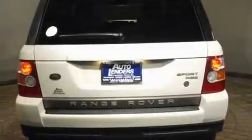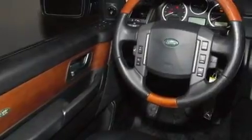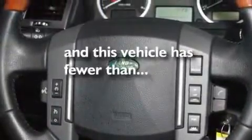Its top features include memory settings for the driver's seat positions, so you can recall your favorite position with the push of one button, a sunroof, a navigation system, a premium audio system, leather seats, an air suspension, aluminum wheels, hill descent control, and dual power seats. This vehicle has less than 35,000 miles.